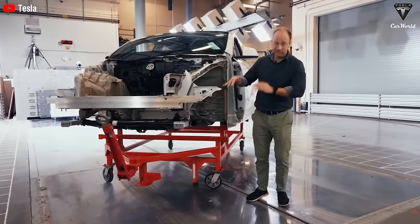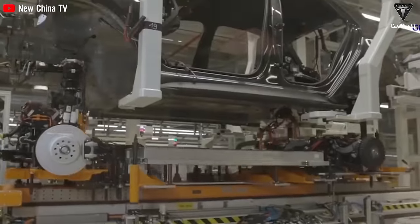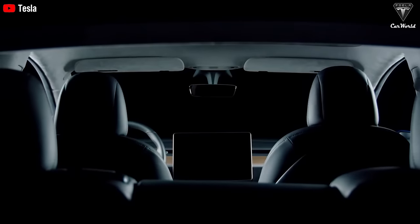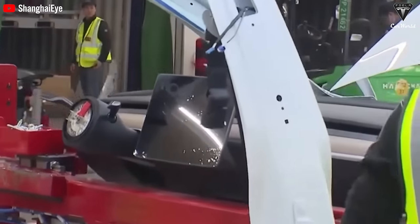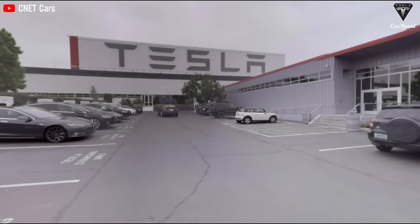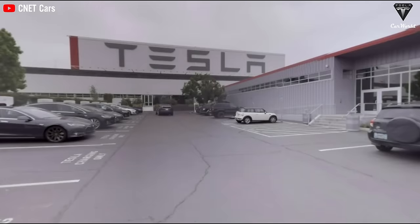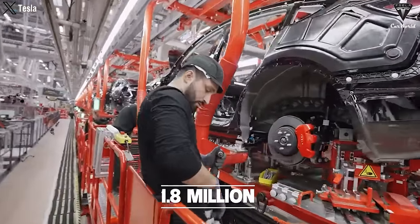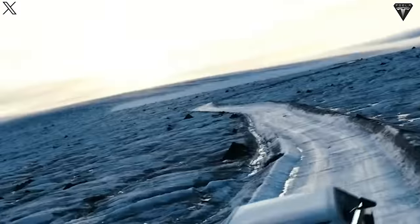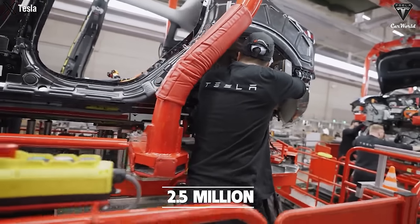With the upcoming Model Y Juniper project generating buzz with fresh color options and potential new features, how will Tesla position itself in the competitive EV market? New data underscores the continued growth of the EV market in the United States throughout 2023. Tesla emerged as a front-runner, selling a remarkable total of 654,888 vehicles in the US, securing its lead in the battery electric vehicle market. The company's global sales exceeded 1.8 million units. With the upcoming introductions of the Cybertruck, Model 3 Highland, and Model Y Juniper in the US, Tesla aims to further stimulate the market and reach its ambitious goal of 2.5 million units.